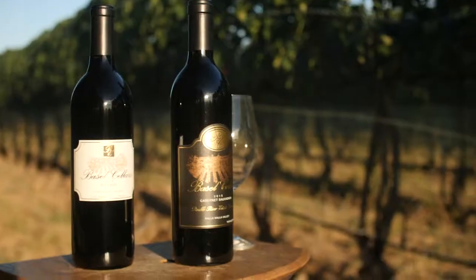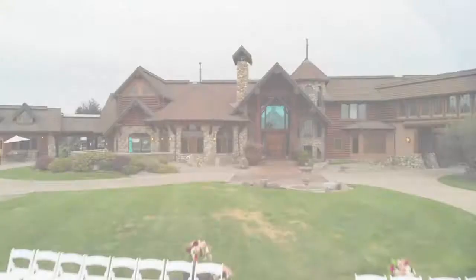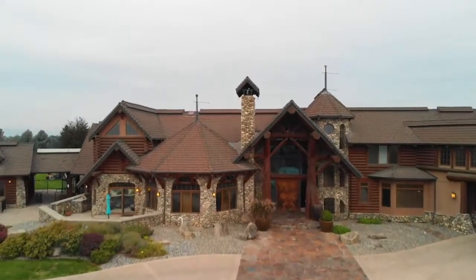With the little herbal notes I get on it, I would definitely pair this with some grilled lamb. I hope you guys enjoy this wine and I look forward to sharing it with you. Cheers!